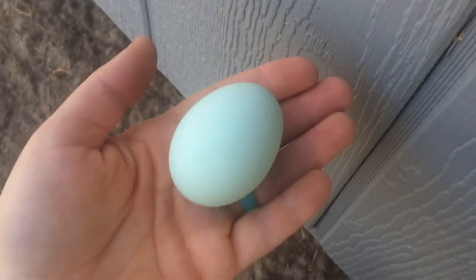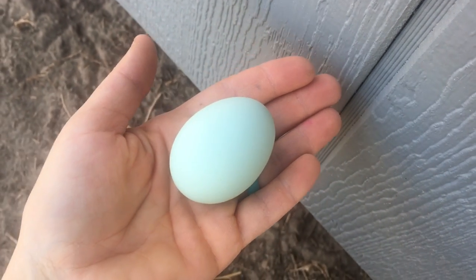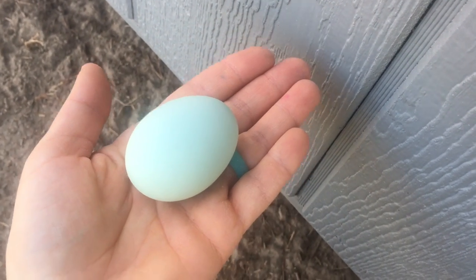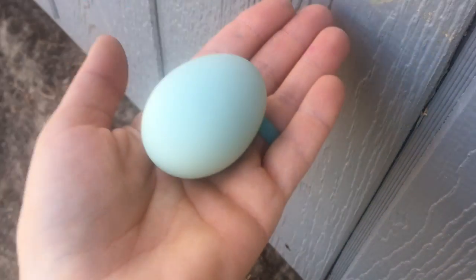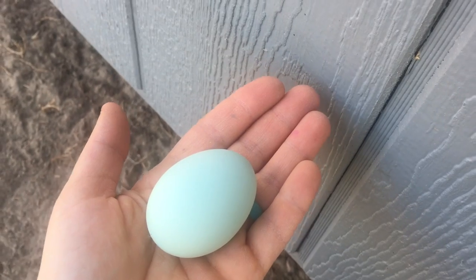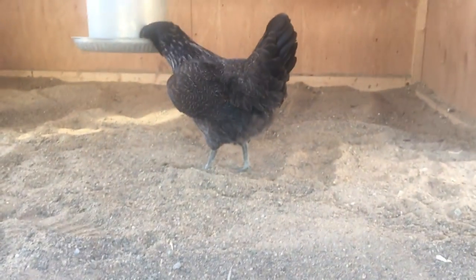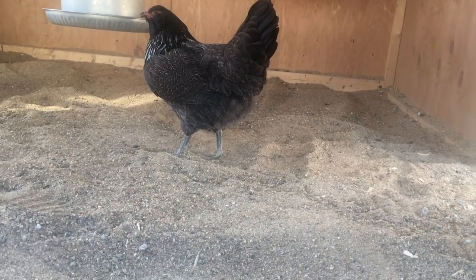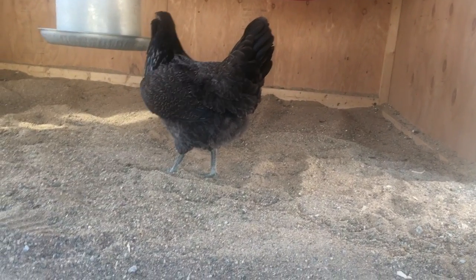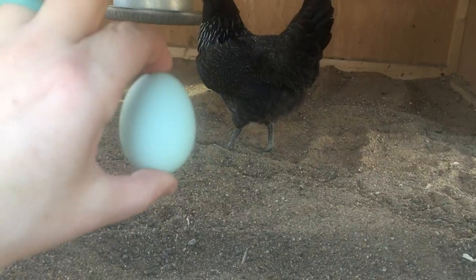This egg is absolutely exactly what I was hoping for. It's like a blue-greenish color, pretty true to what you're seeing on camera. And it's actually a little small but pretty good size for a first egg. I just can't believe — this week alone we've gotten our first white, our first dark brown, and now our first Easter Egger egg. So it's really exciting. She was being a little noisy beforehand but now she seems to be done — no egg song.